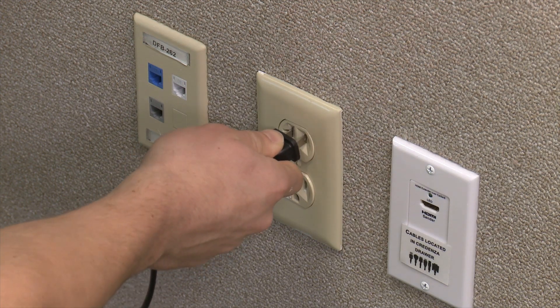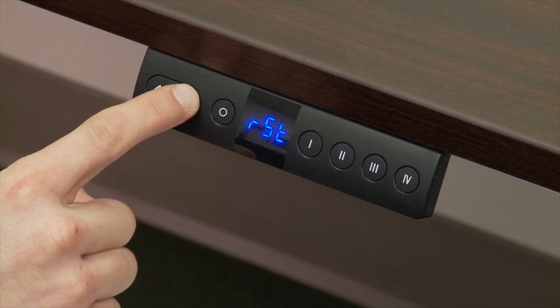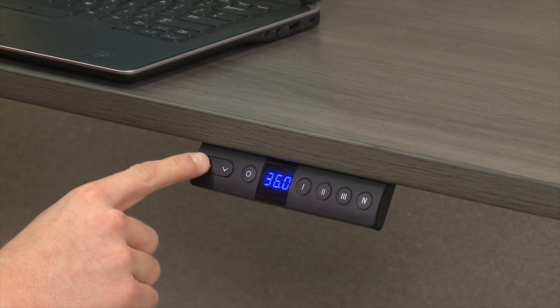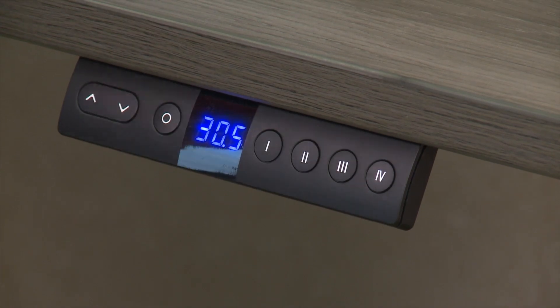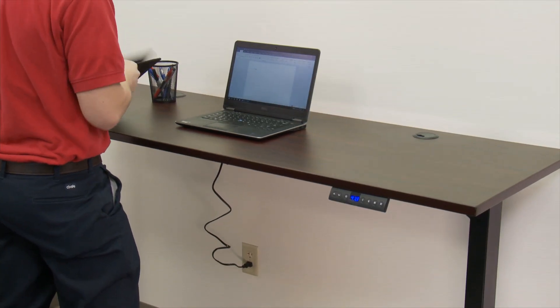To use, plug in the power cord, follow the simple configuration instructions, then push and hold the up or down button or press one of the preset buttons to automatically raise or lower the table to its predetermined height.